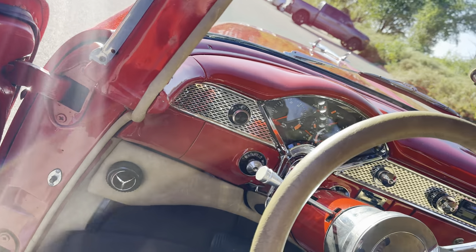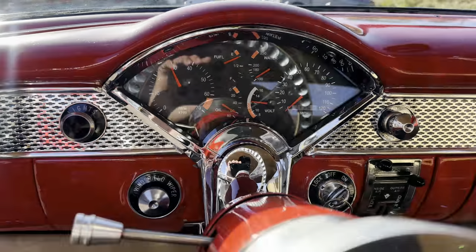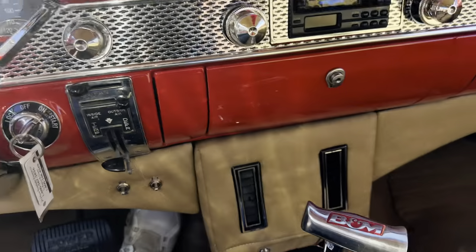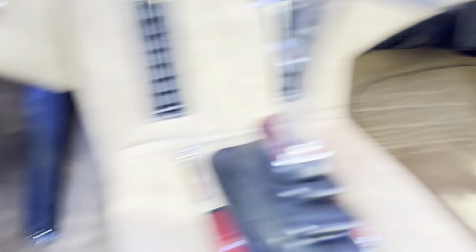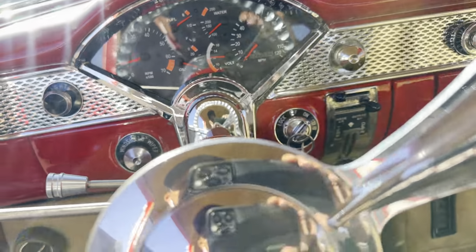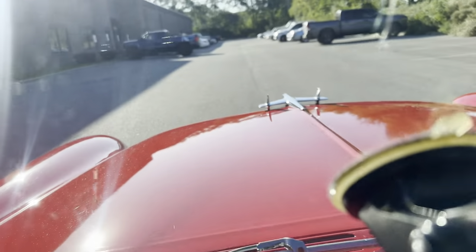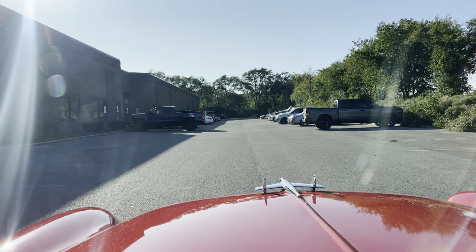It shows 14,143 miles. Everything's been done nice. You got some speakers in the side in here. Nice upgraded wheel — wow, what a beauty. Love it. B&M shifter.